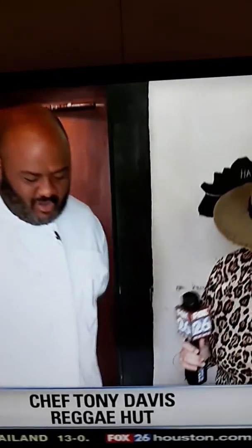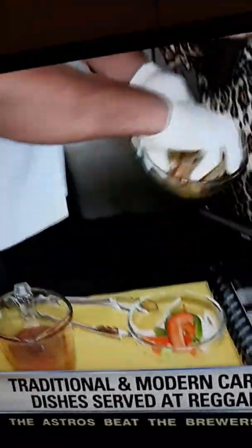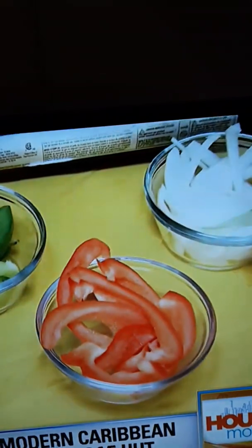Chef Tony, tell us about this wonderful shrimp dish. It's Cuban Criollo — Gemarose Criolle. We have our shrimp, which we sauté and marinate. What do you marinate it in? A little bit of house seasoning — some secret things. We add a little bit of sauce, tomato, pimentos, and other ingredients.